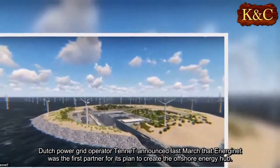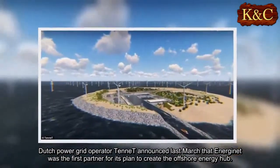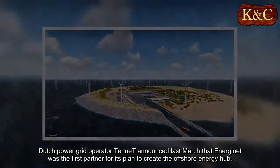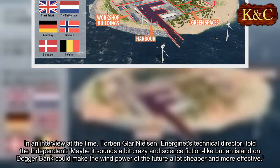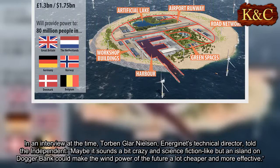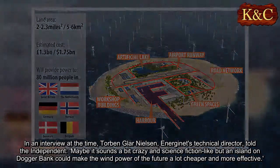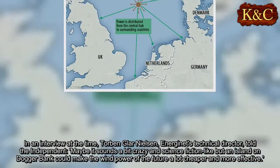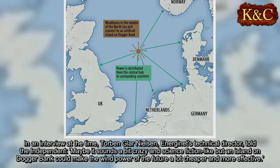Dutch power grid operator Tenet announced last March that Energinet was the first partner for its plan to create the offshore energy hub. In an interview at the time, Energinet's technical director told The Independent: "Maybe it sounds a bit crazy and science fiction-like, but an island on Dogger Bank could make the wind power of the future a lot cheaper and more effective."